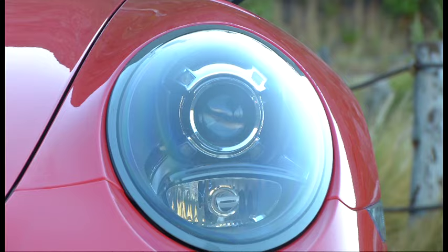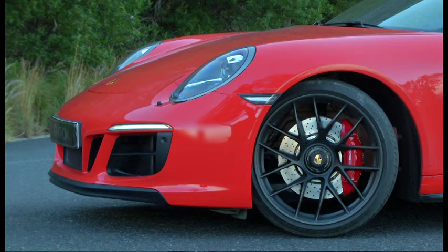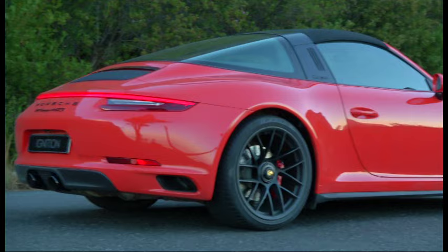In GTS trim, the Targa comes with a blacked-out central roll bar, although the owner may also specify the standard brushed metal finish. While it makes for an amusing party trick, the intricate folding mechanism required to make the rear windscreen disappear — not to mention the enormous window itself — adds a hefty 63 kilograms to the coupe's curb weight.